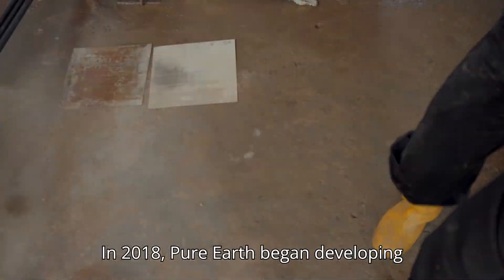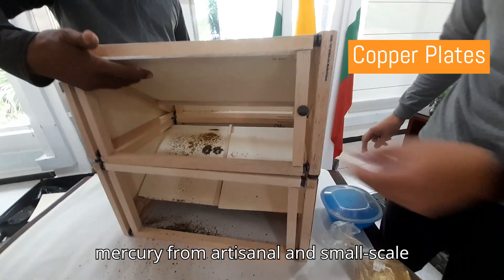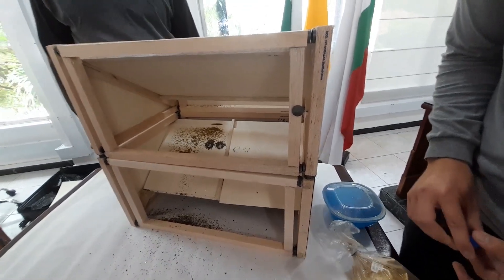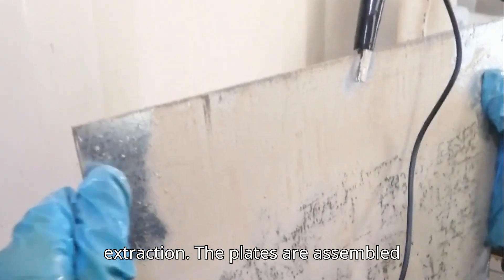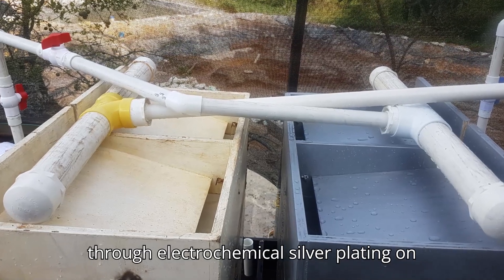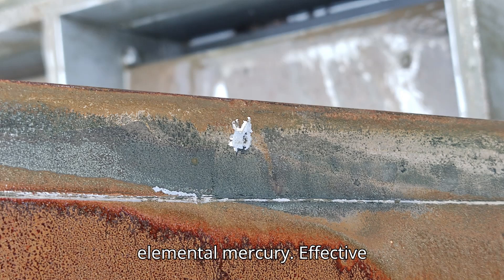In 2018, Pure Earth began developing an innovative technique using silver-coated copper plates to remove mercury from artisanal and small-scale gold mining contaminated tailings. This method leverages silver's chemical affinity with mercury for effective extraction. The plates are assembled through electrochemical silver plating on copper, and as tailings pass over them, the silver coating forms an amalgam with elemental mercury.